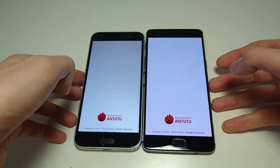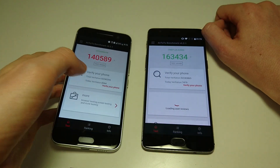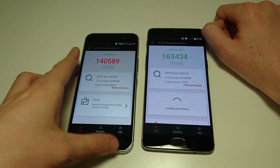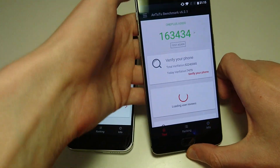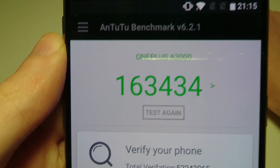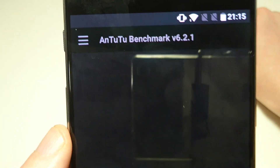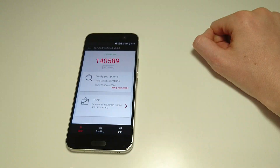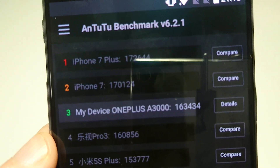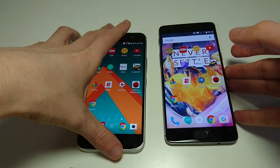Next up, I'm going to show you the two benchmarks I ran. On the HTC 10, you see a score of 140,589 — pretty typical for a high-end phone from this year, although on the lower end since it came out at the beginning of the year. With the OnePlus 3T: 163,434 — the highest I've seen for any Android phone. Looking at the ranking, it's behind the iPhone 7 Plus and iPhone 7, but ahead of all Android phones.